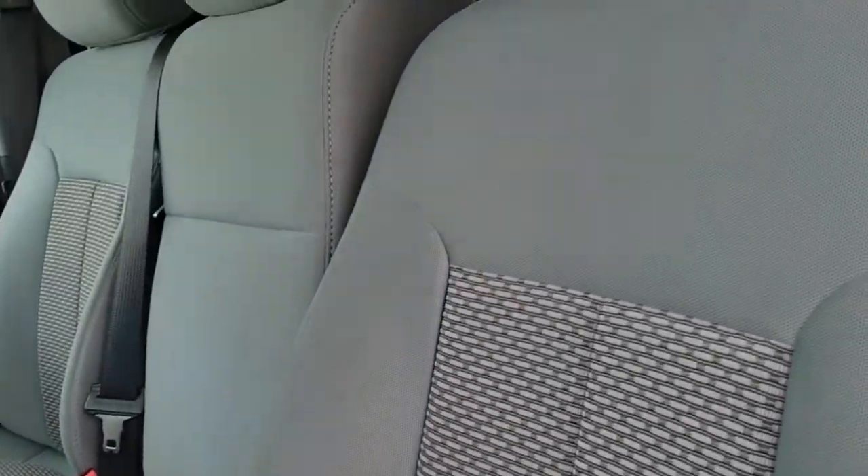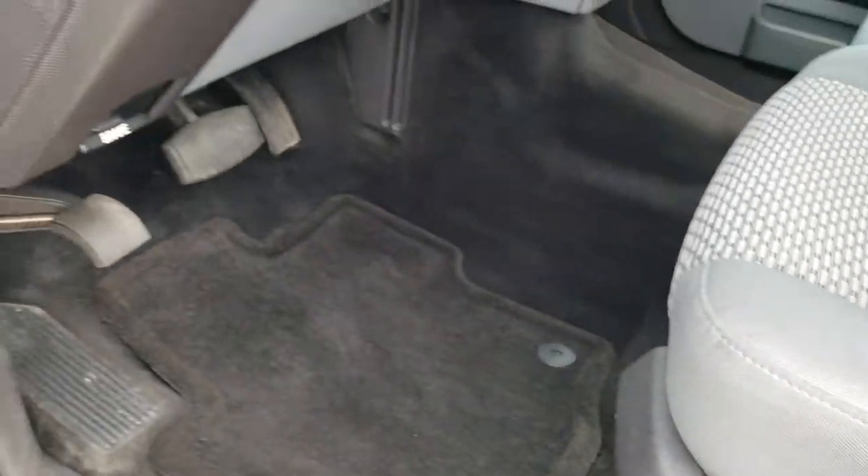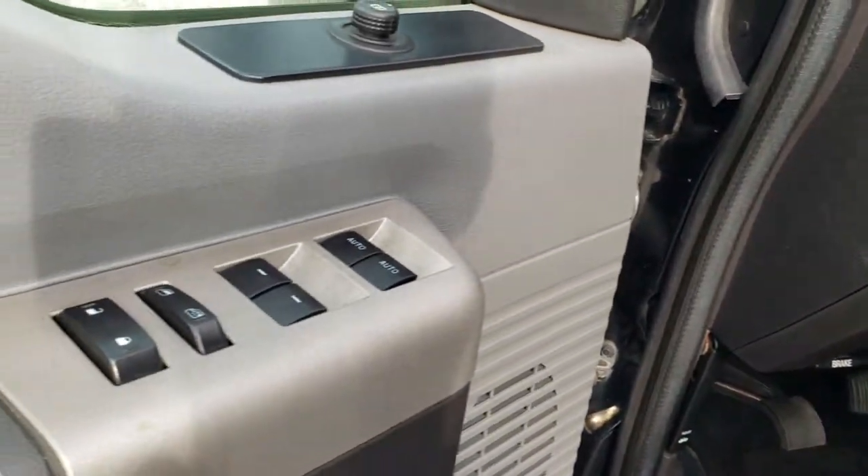There are no rips, there are no tears on these seats. Power driver seat. Factory floor mats throughout. Power windows, power locks, and power mirrors.